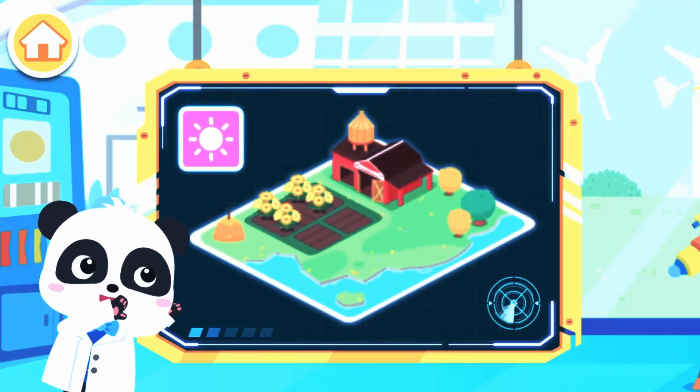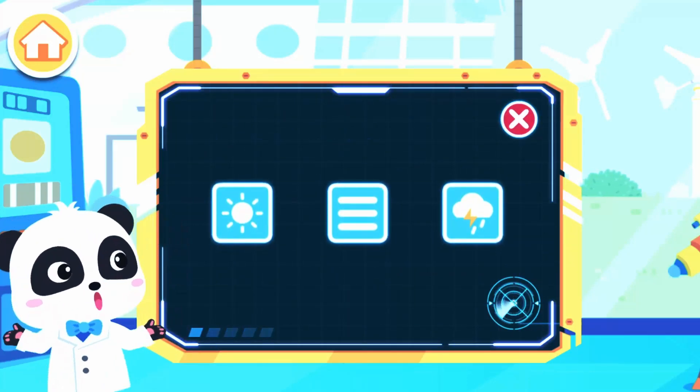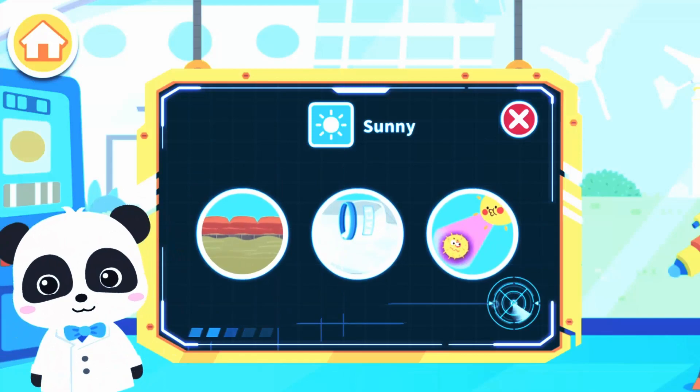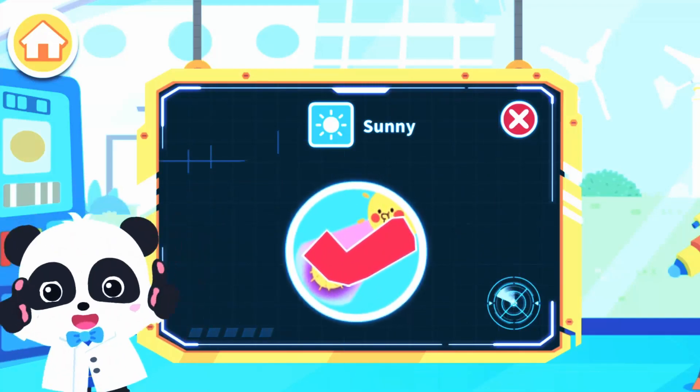Let's review what you have learned. Weather quiz! Which is the symbol for sunny weather? You're really smart. What will take place when it's sunny? Killing the bacteria with ultraviolet light. You have a pretty good memory.